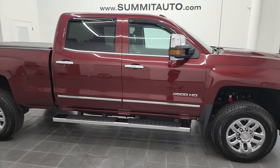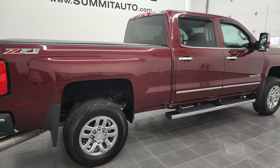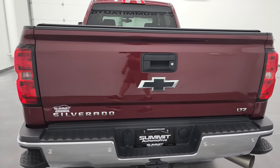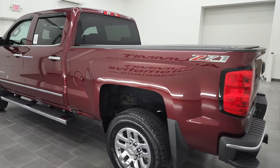Hey, this is Brett, and this 2016 Chevy Silverado 2500 Crew Cab Short Box LTZ is stock number 12984Z. I am here at Summit Automotive in Fond du Lac, Wisconsin, your new and used heavy-duty truck headquarters.